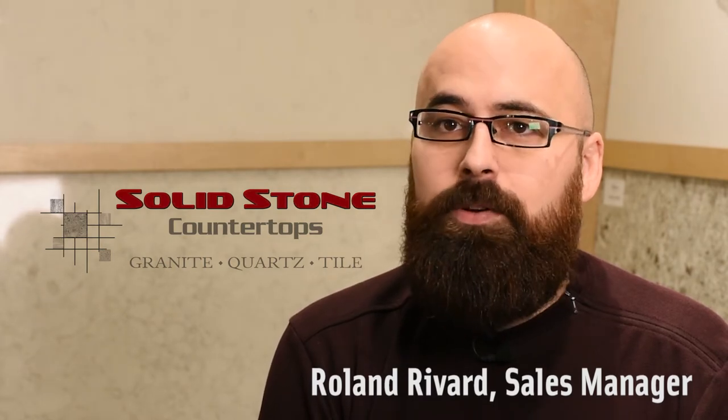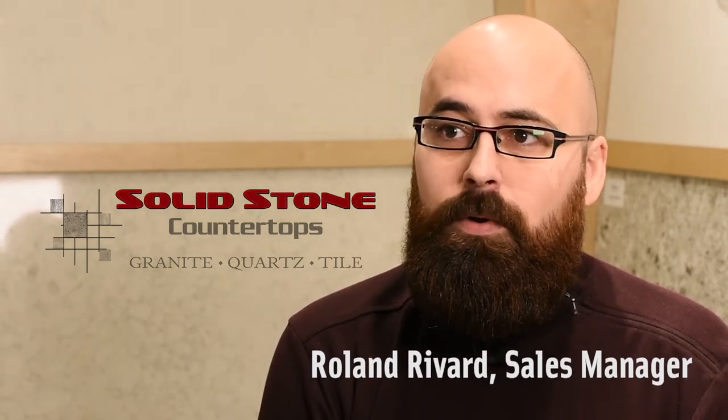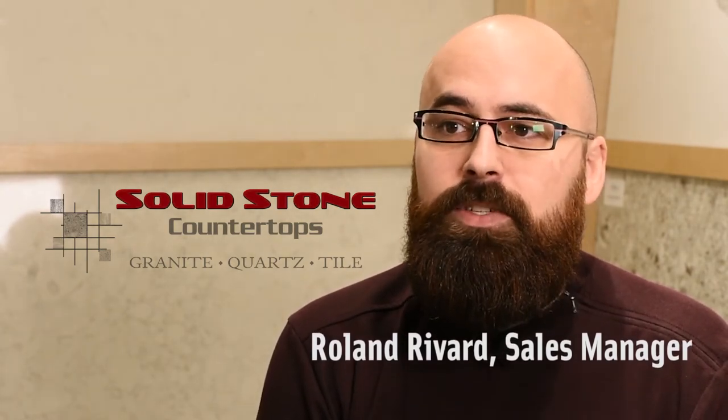Saltstone is a fabrication company. We fabricate quartz and granite countertops for a lot of residential customers as well as commercial customers.